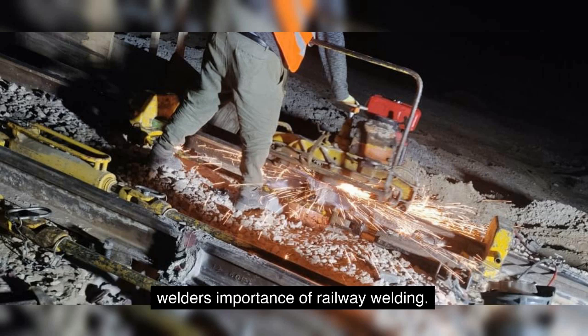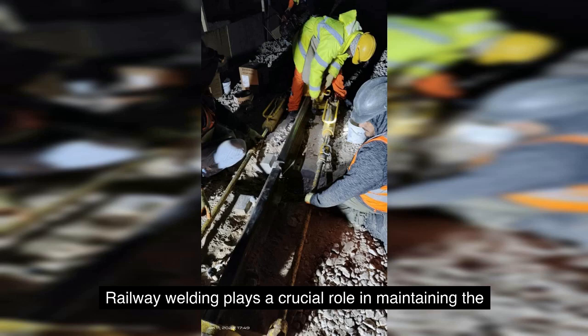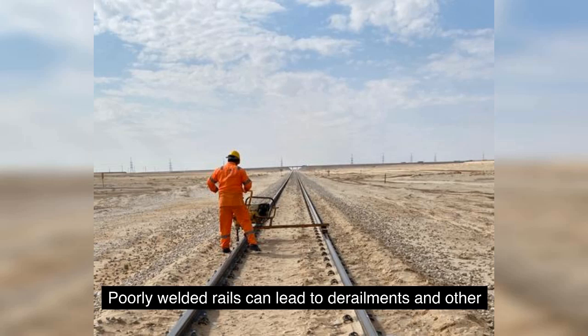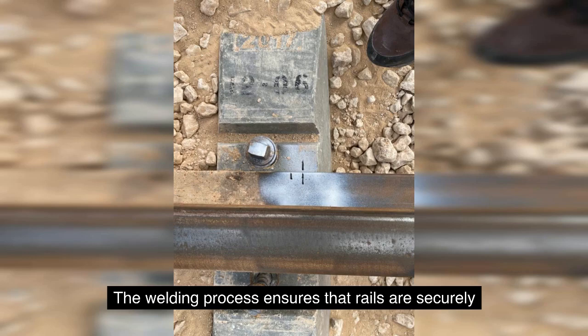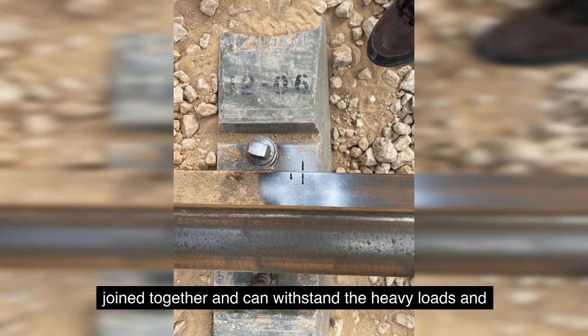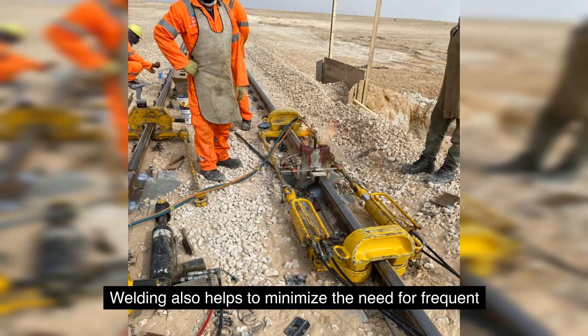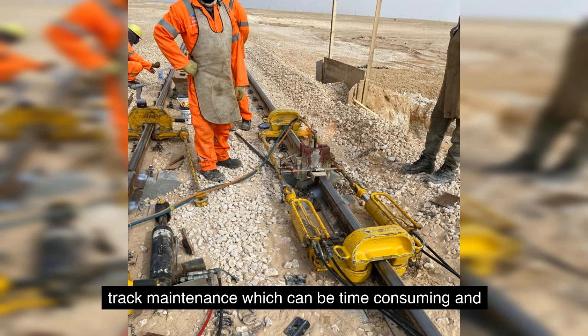Railway welding plays a crucial role in maintaining the integrity and safety of railway tracks. Poorly welded rails can lead to derailments and other accidents, resulting in loss of life and property damage. The welding process ensures that rails are securely joined together and can withstand the heavy loads and stresses placed upon them by passing trains. Welding also helps to minimize the need for frequent track maintenance, which can be time consuming and costly.